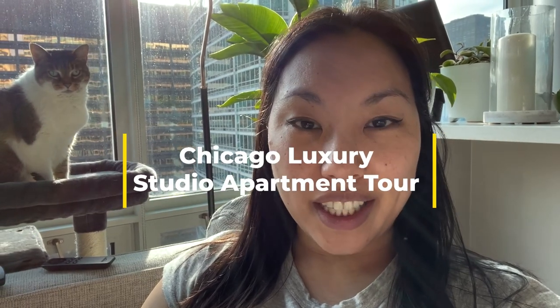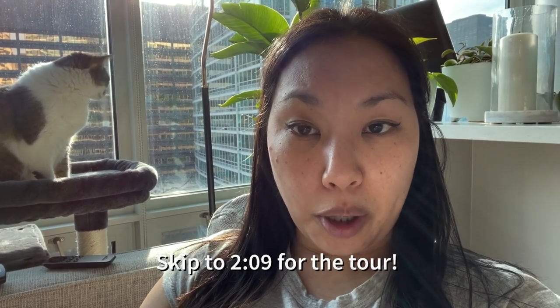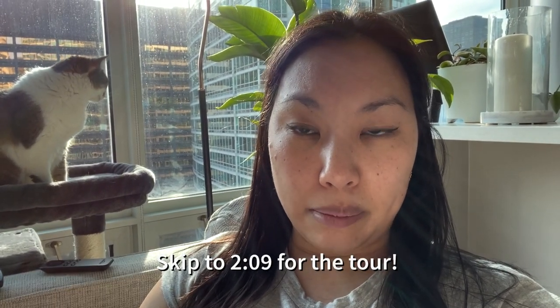Hi guys, welcome to my channel. My name is Kim. I just wanted to do a quick intro for my apartment tour. So if you have seen my old apartment tour, that is my previous apartment in Lincoln Park. And this is for my new apartment in downtown Chicago.